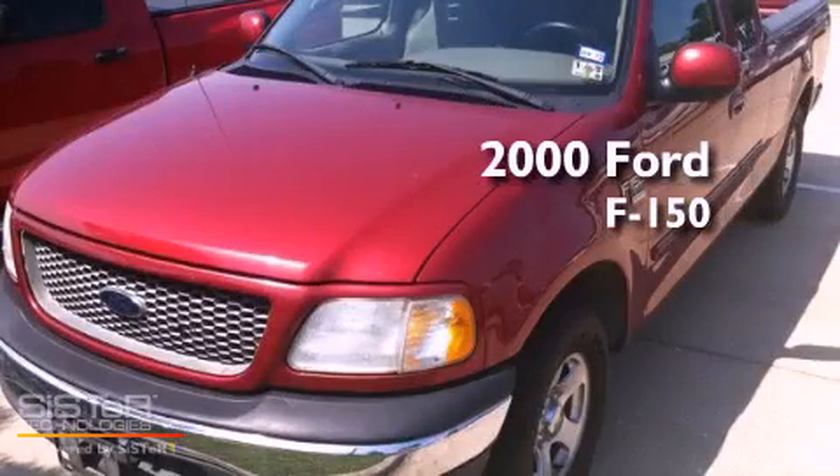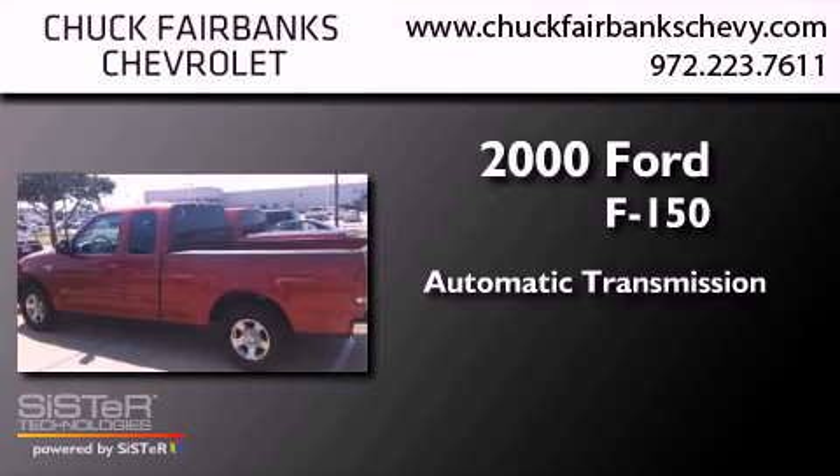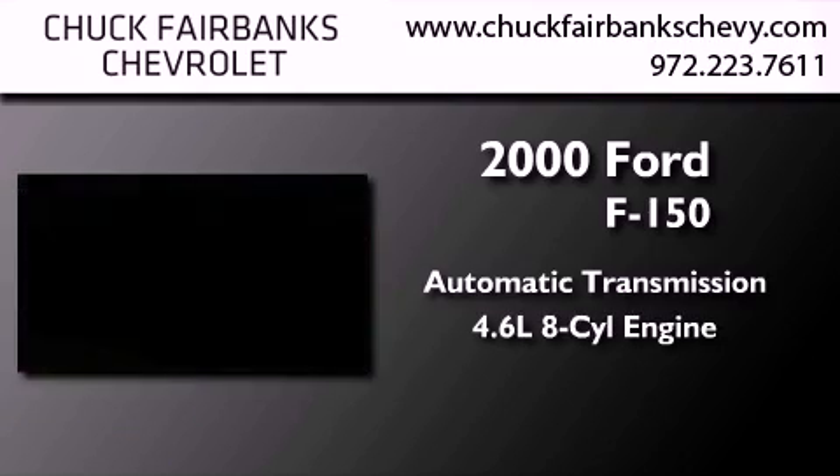This is a 2000 Ford F-150. This truck has an automatic transmission and a 4.6-liter V8.